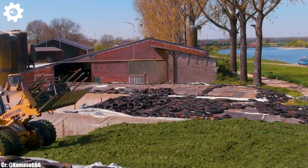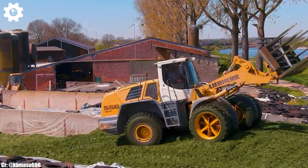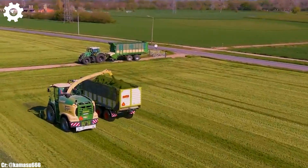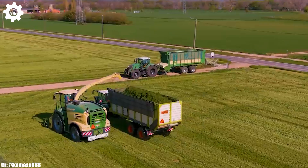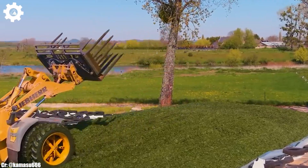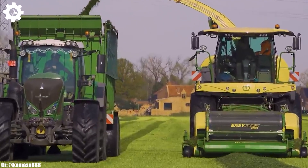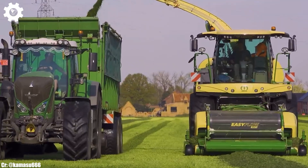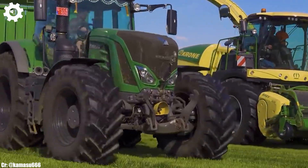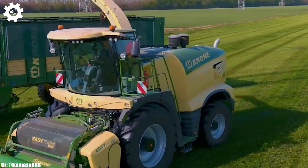The 930 features FENDT's innovative Vario transmission, ensuring seamless speed control, optimal fuel efficiency, and ease of operation in various terrains and applications. Inside the spacious and ergonomically designed cab, operators enjoy a comfortable and intuitive workspace that reduces fatigue during long hours in the field. The intuitive FENDT VarioTronic control system and high-resolution touchscreen display simplify complex tasks, while excellent visibility ensures safe and efficient operation.